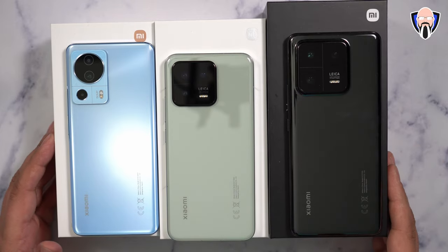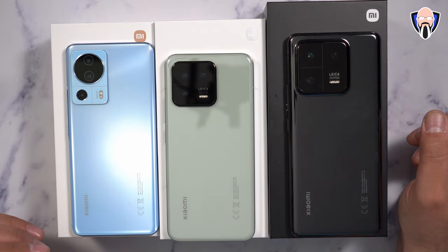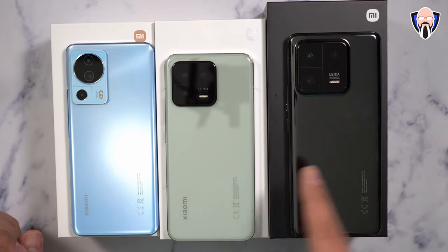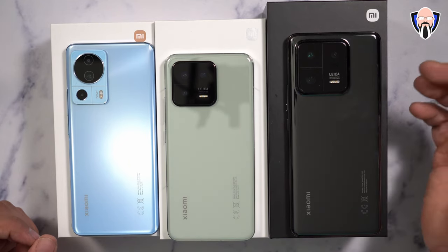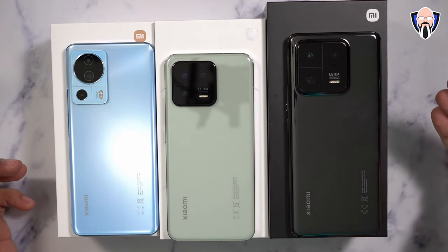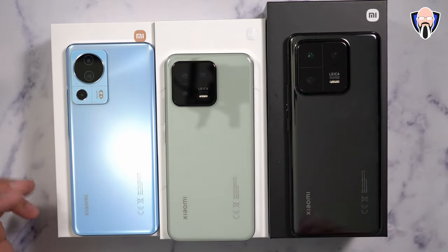Now for the camera stack. On the 13 Pro, we have a 50-megapixel primary 23mm camera — the IMX989 at f/1.9. There's also a 50-megapixel 70mm equivalent telephoto lens at 3.2x, and a 50-megapixel 14mm ultra-wide. So it's a triple 50-megapixel camera stack on the back, which really gives you the essence of a Pro device.